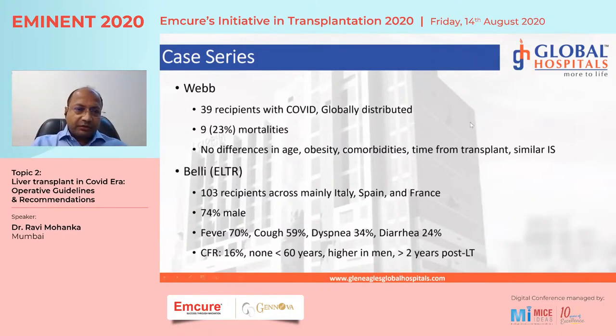Another series by Webb — across centers worldwide — reported 39 patients with 23 percent mortality. No difference was found in age, obesity, comorbidities, time from transplant, or immunosuppression between those who died and those who survived. The ELTR registry from Europe reported 103 liver transplant patients with COVID: 74 percent male, diarrhea in 24 percent, and a case fatality rate of about 16 percent. This converges on a general estimate that case fatality in COVID among liver transplant patients is around 15 percent, and diarrhea may be higher than in standard COVID patients.